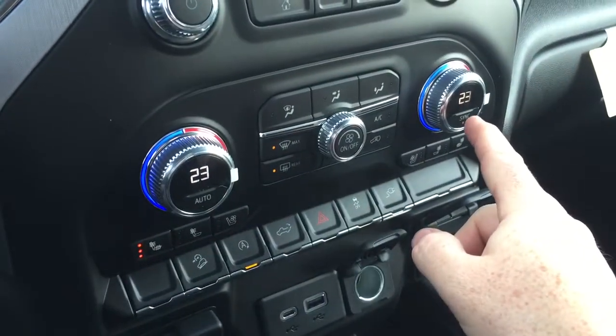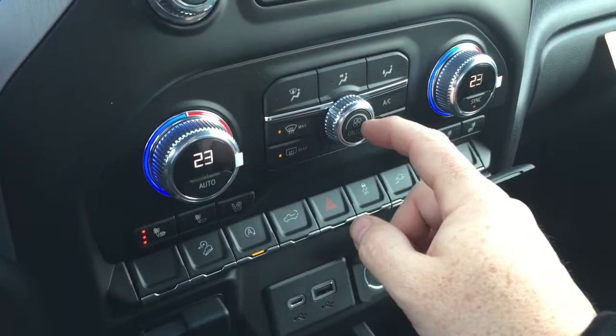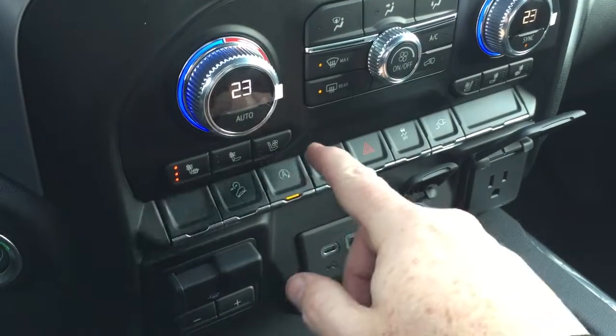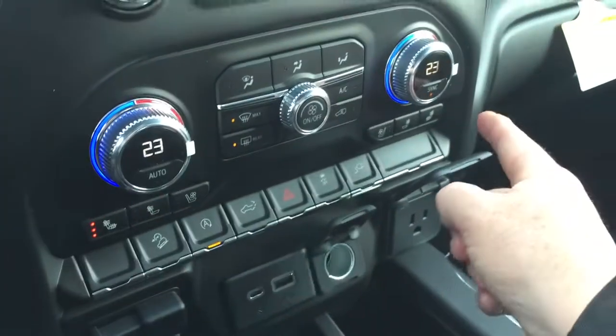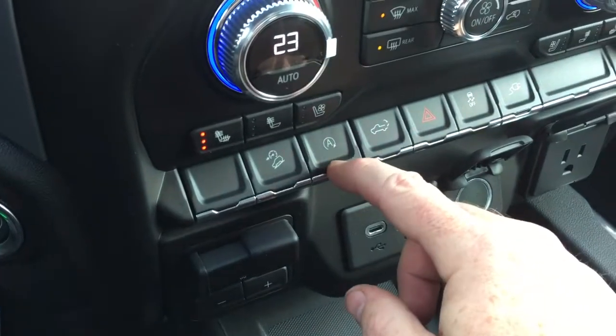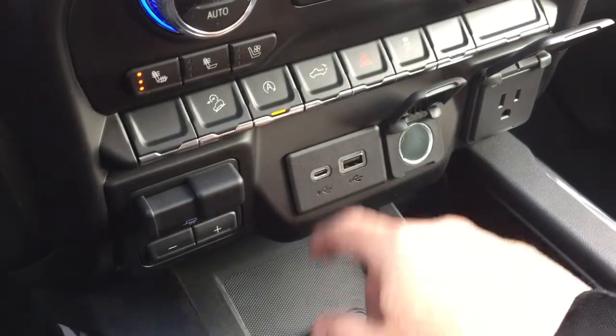Dual zone climate control for heating and air conditioning — it's automatic temperature control. You've got your AC button, fan speed operator, and front and rear defrosters. You also have heated and cooled seats, both driver and passenger side. Hill descent control and the on/off switch for the auto stop — you'll have better fuel efficiency when you have that engaged.